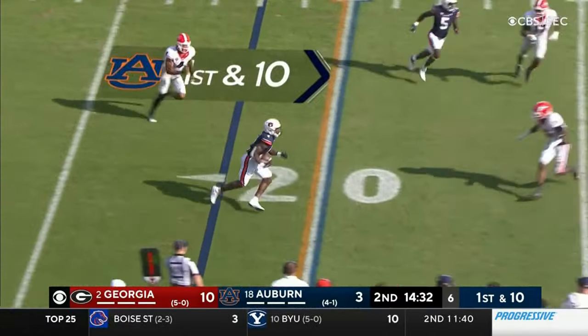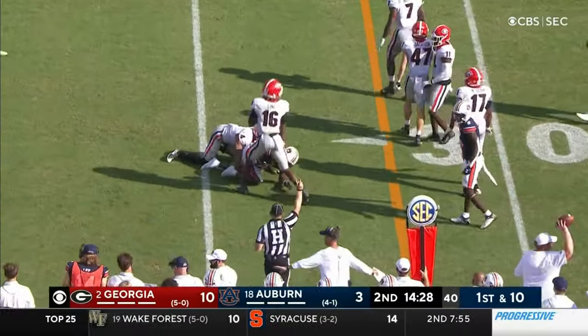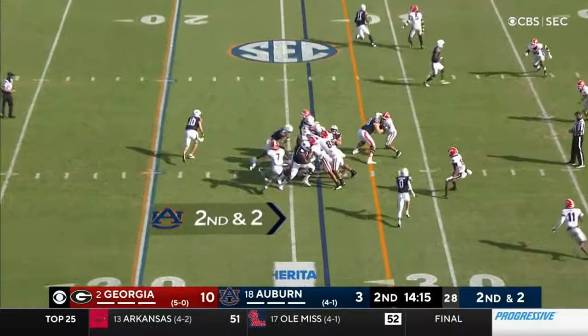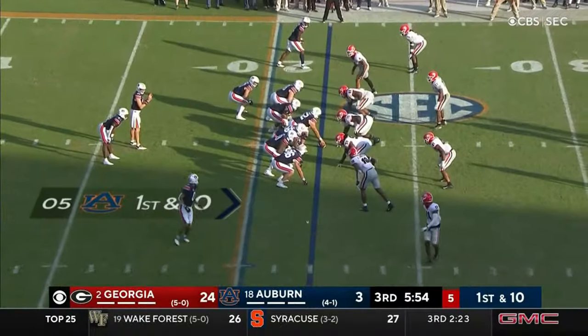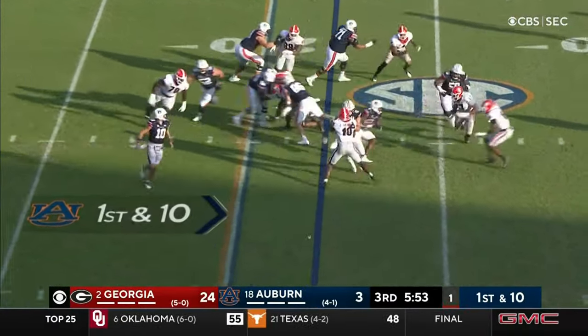Nix out of the shotgun — swing it to Bigsby. Collision, and just moves on forward for seven. Get him in space against these linebackers. Puts the head down and will fall forward for right about a first down. Auburn did trail by nine heading into the fourth quarter last week at LSU, but outscored the Tigers 14-0.